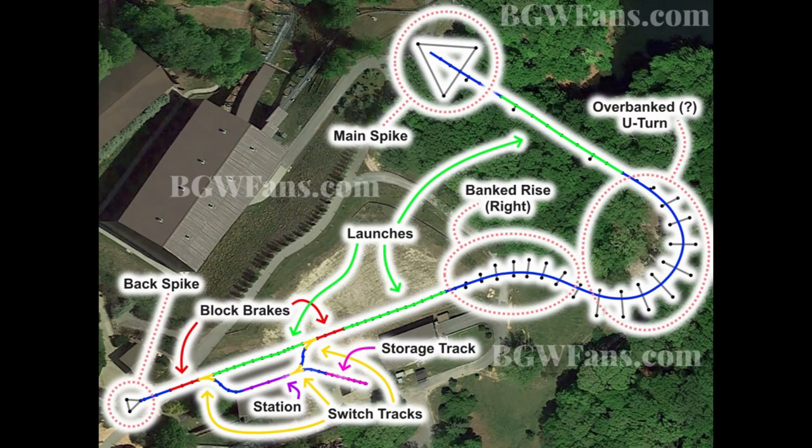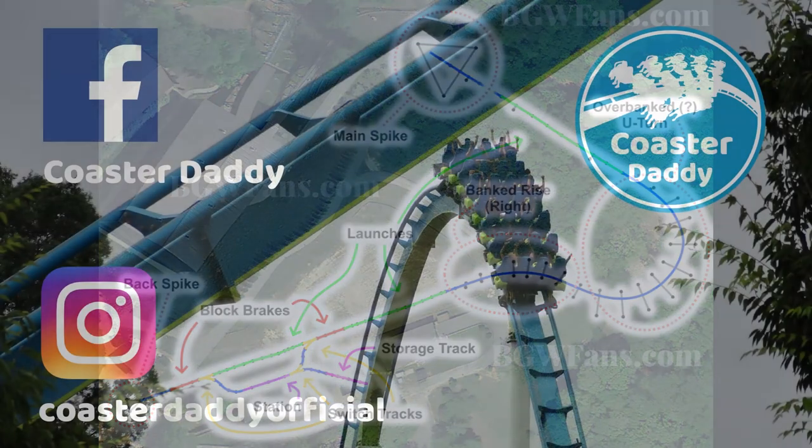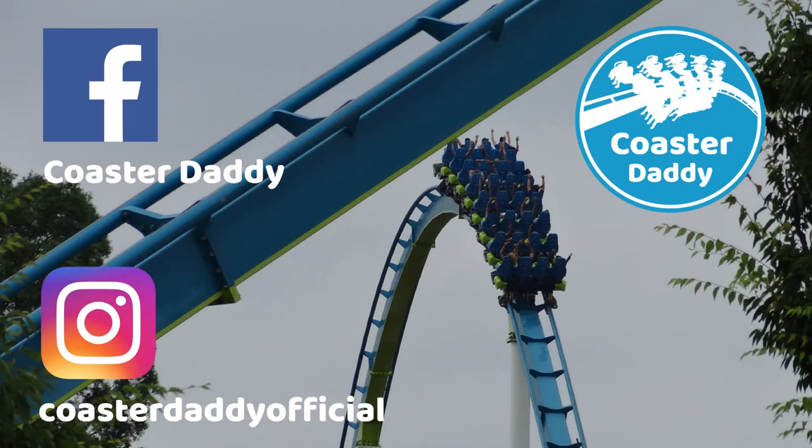But what do you guys think about this new ride now that we know all these details? Do you think it'll be better than Pantheon? Are you excited to go and ride something like this? Let me know all that in the comments below. Like this video if you enjoyed it, like my page CoasterDaddy on Facebook, and follow me at CoasterDaddyOfficial on Instagram. Thank you guys for watching — this is CoasterDaddy. Bye.